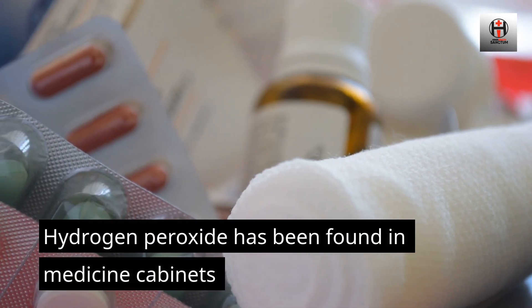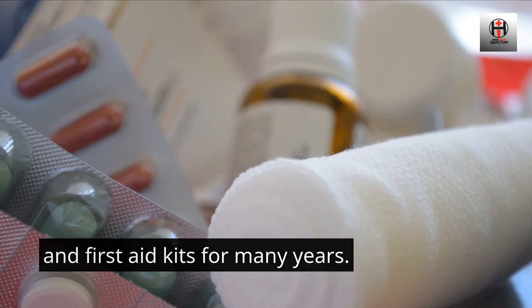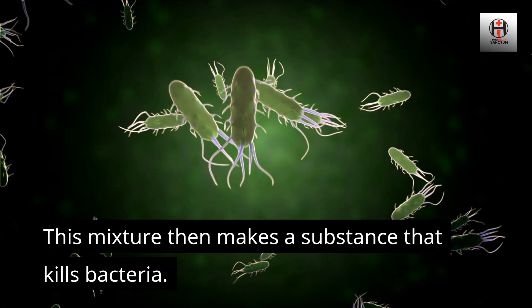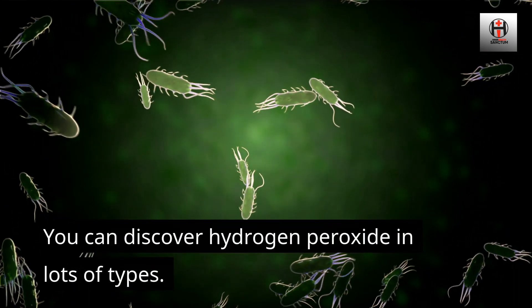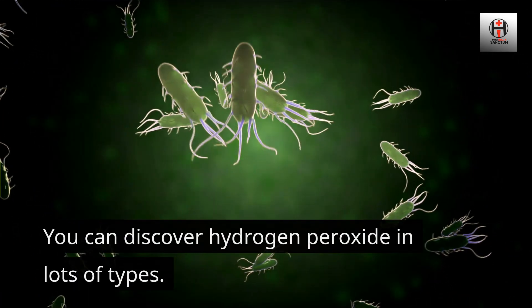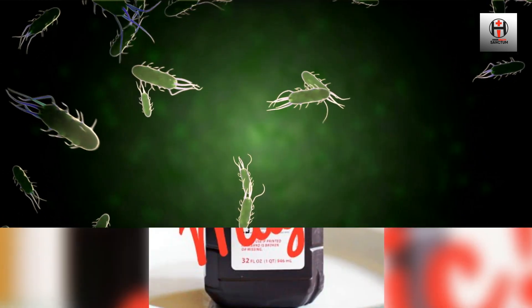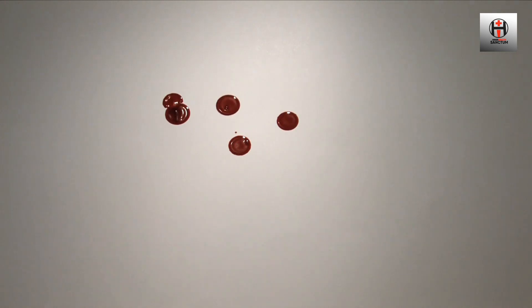Hydrogen peroxide has been found in medicine cabinets and first aid kits for many years. It is made from water with extra oxygen. This mixture makes a substance that kills bacteria. You can discover hydrogen peroxide in lots of types. It is very harmful in high concentrations, but lower concentrations can be good for your health and home.